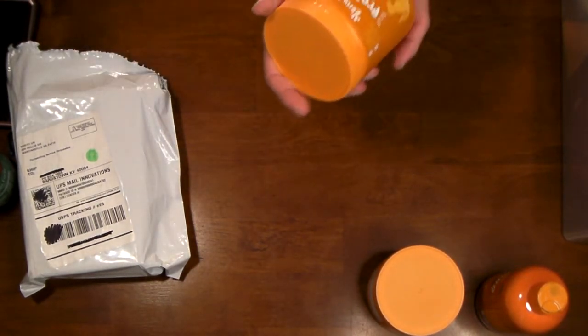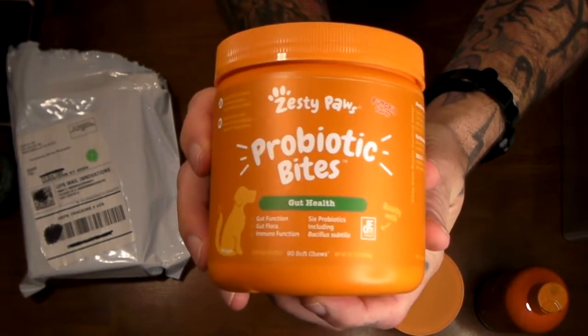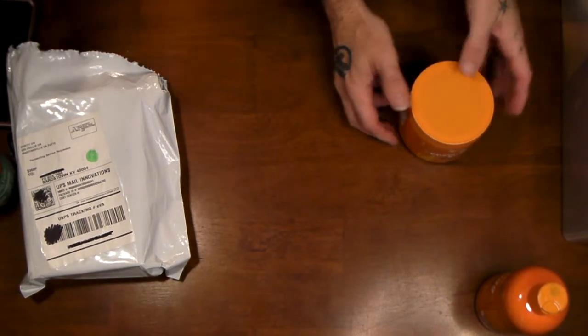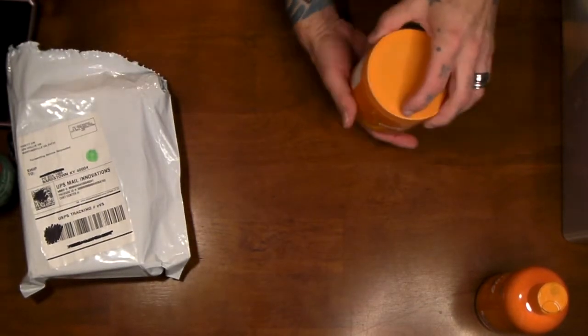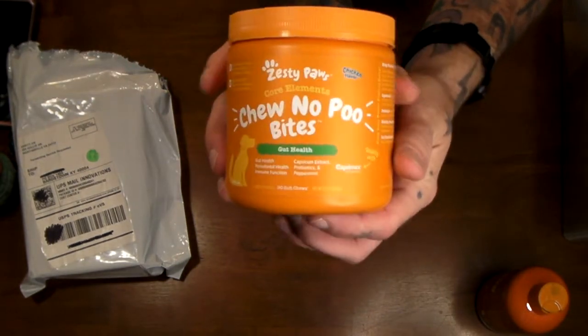These came from a company called Tomlinson. If you do social media you can get these for free — you just post on your social media. These are the probiotic bites for gut health, they're in pumpkin. These things smell horrible — they smell like poop, seriously. But the dog loves them.